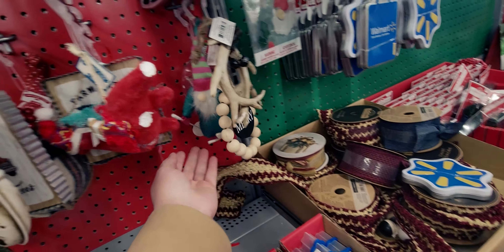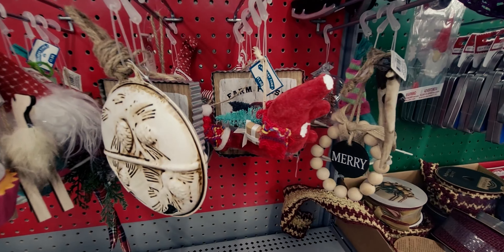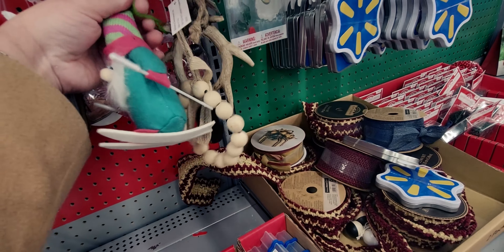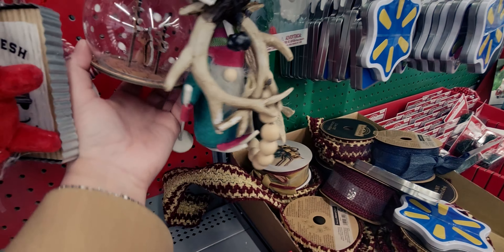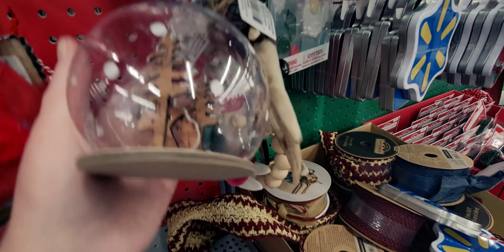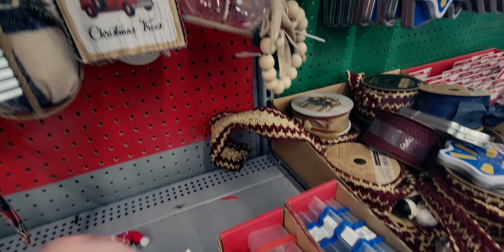There's a gnome ornament without a price tag. Then a little winter glow snow globe scene with a fox inside, normally $1.98. And a 'Farm Fresh Christmas Trees' piece with no price tag either. A 'Star of Wonder' ornament is $2.98.